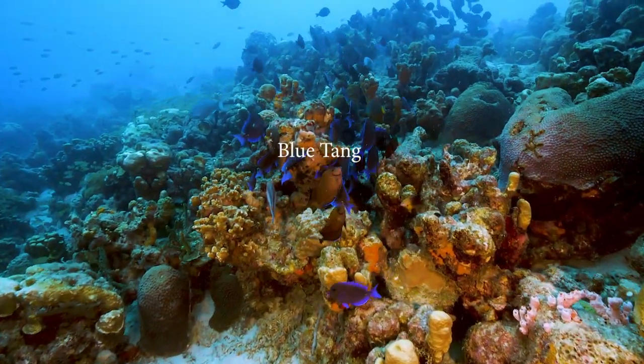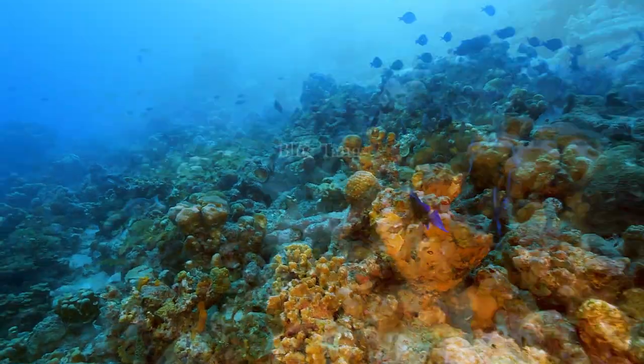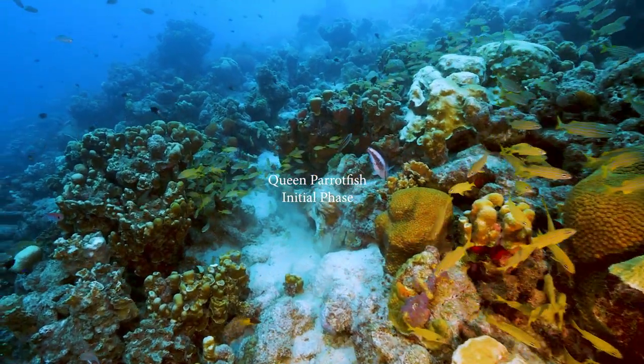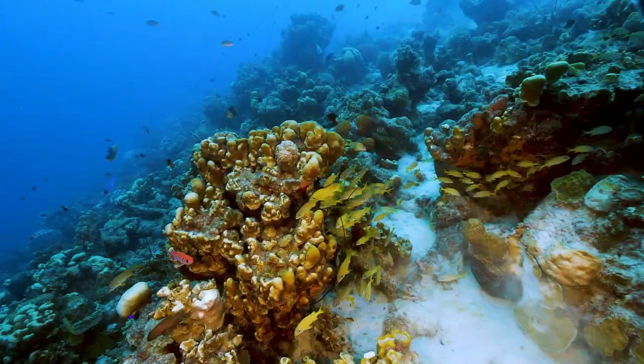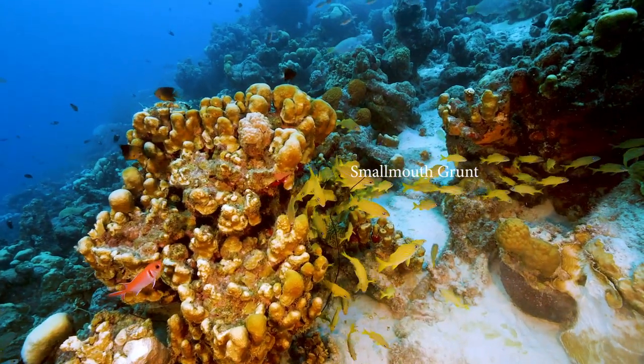We feel the best time to dive this area is in low light and with lights. There are lots of fish and the camera lights bring out the colors of the reef. We often dive this site late in the day or early in the morning.